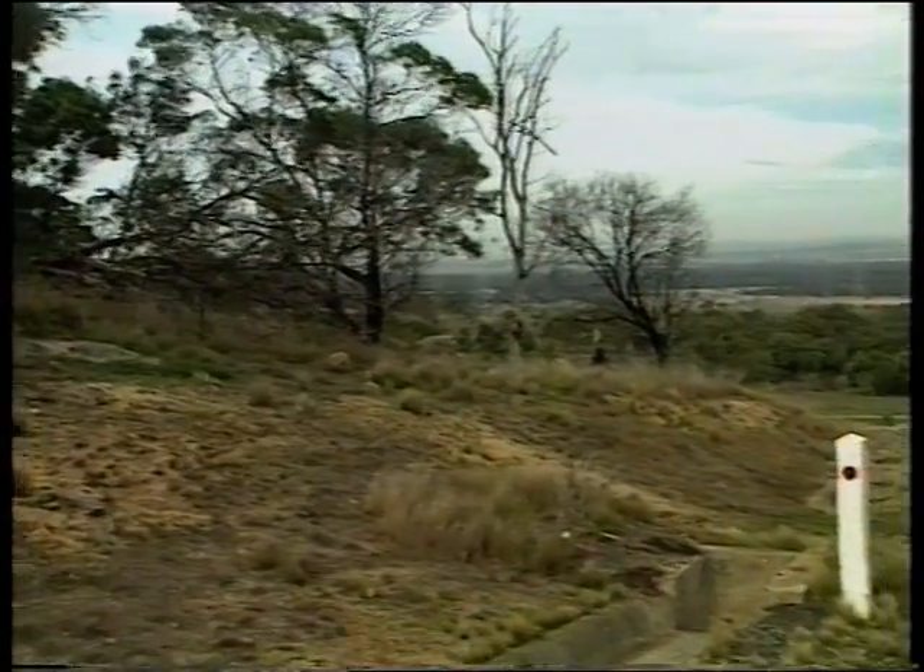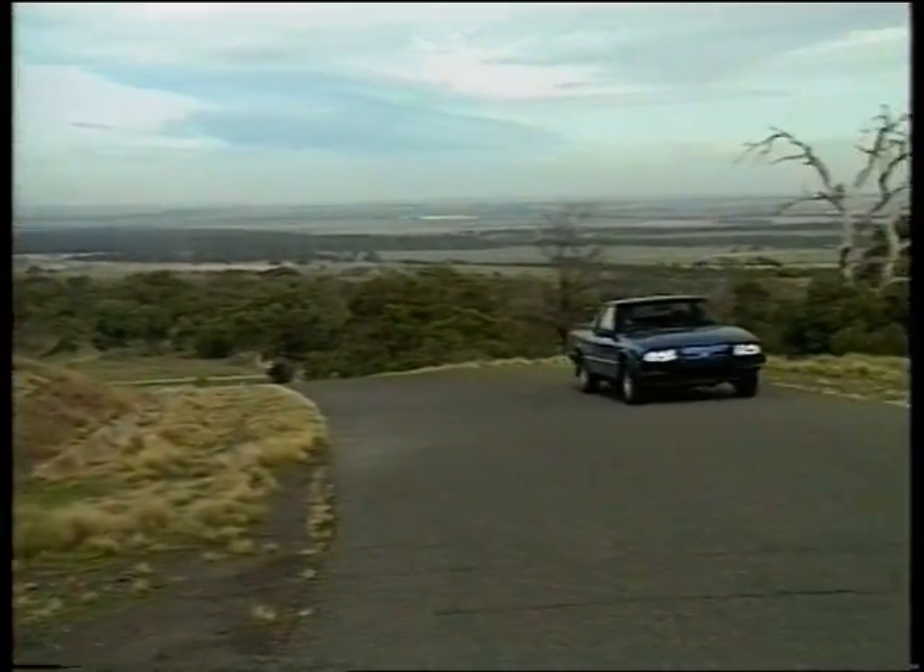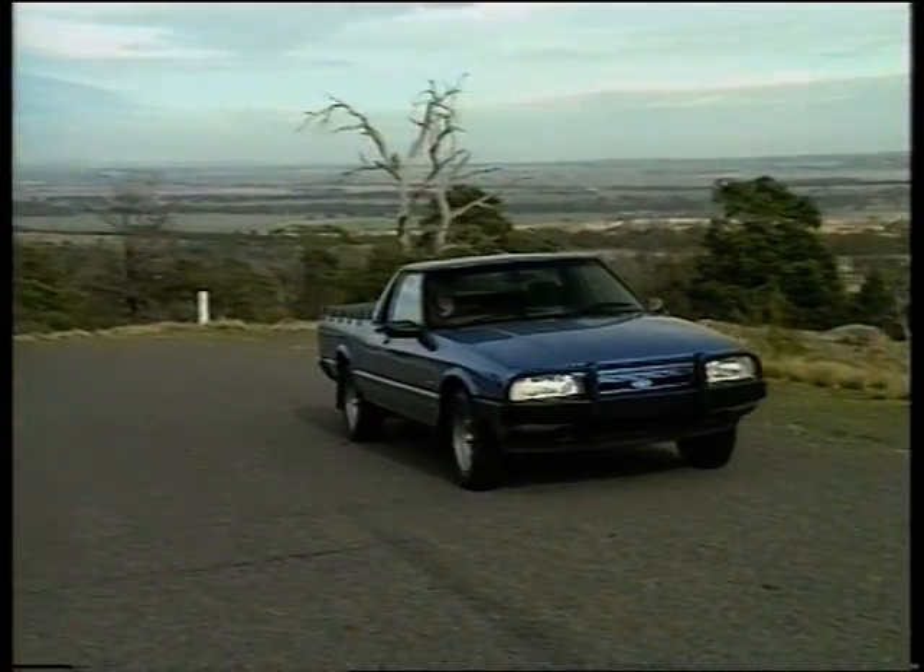If anyone was going to take the ute into new territory you'd expect it to be Ford. After all, Ford Australia invented the ute 60 years ago.